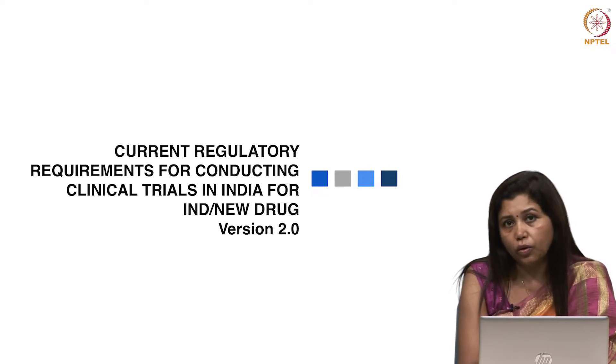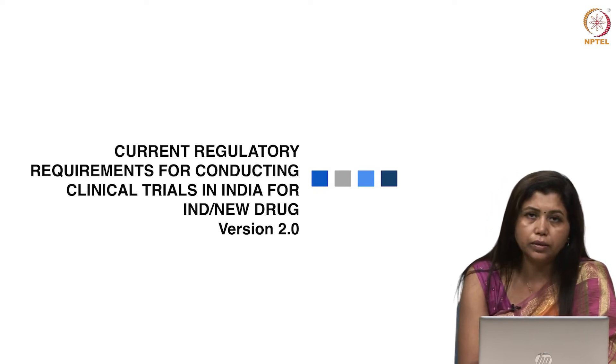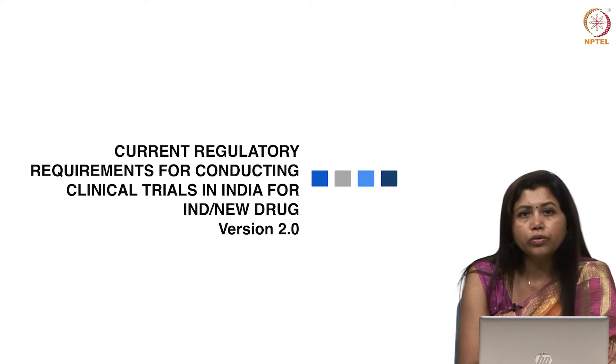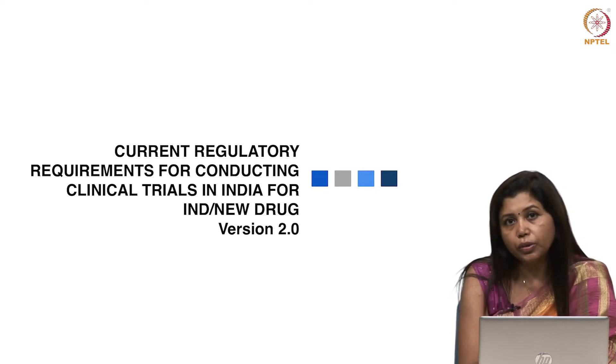We also have another course launched alongside this one, and that is on medical devices. That course is known as Regulatory Requirements for Medical Devices including IVD — In Vitro Diagnostics — in India. That is also a version 2 because the earlier course was launched in early 2019.